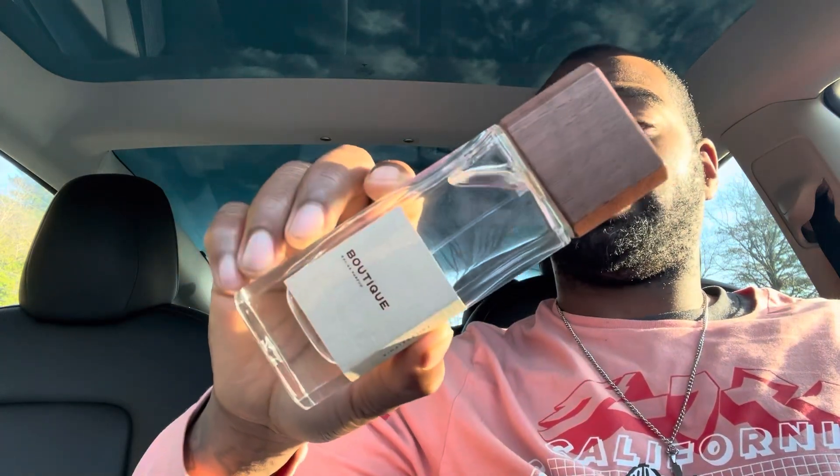This is called the Boutique, Eau de Parfum concentration from Perfumology. If you've tried any other Perfumology fragrances, drop a comment below with your favorites — have you visited Perfumology, do you have one near you? Thank you guys for watching. Please support by subscribing, liking, and hitting the bell icon. Next video I'll do a full review on Zirkoff Gold — be safe everyone, I'll catch you in the next one.